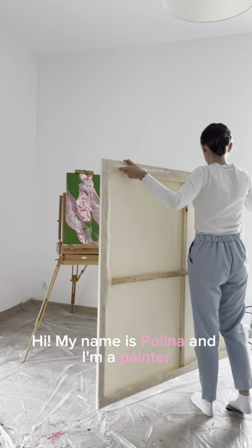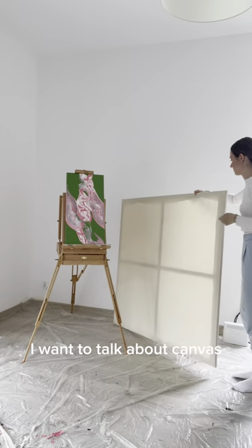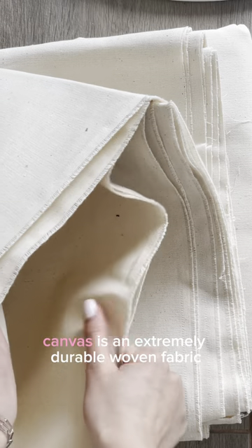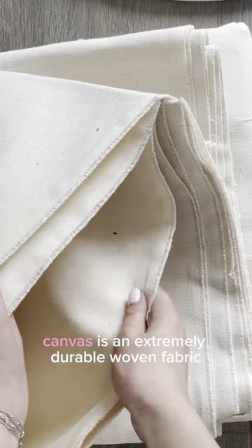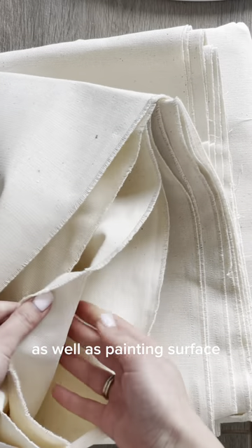Hi, my name is Polina and I'm a painter. In this series of reels I want to talk about canvas. Canvas is an extremely durable woven fabric used for making tents, marquises, backpacks, shelters, as well as a painting surface.